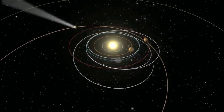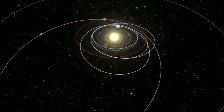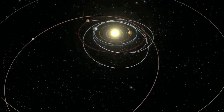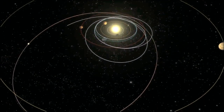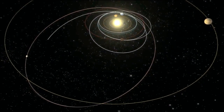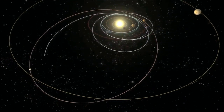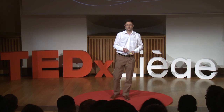So Rosetta, after the third Earth flyby, was finally on close to the same trajectory as the comet. This is 2009. But as you can see, we were going so far away from the sun that despite our huge solar arrays — 64 square meters — we didn't have enough energy to maintain the spacecraft active. We had to hibernate it.